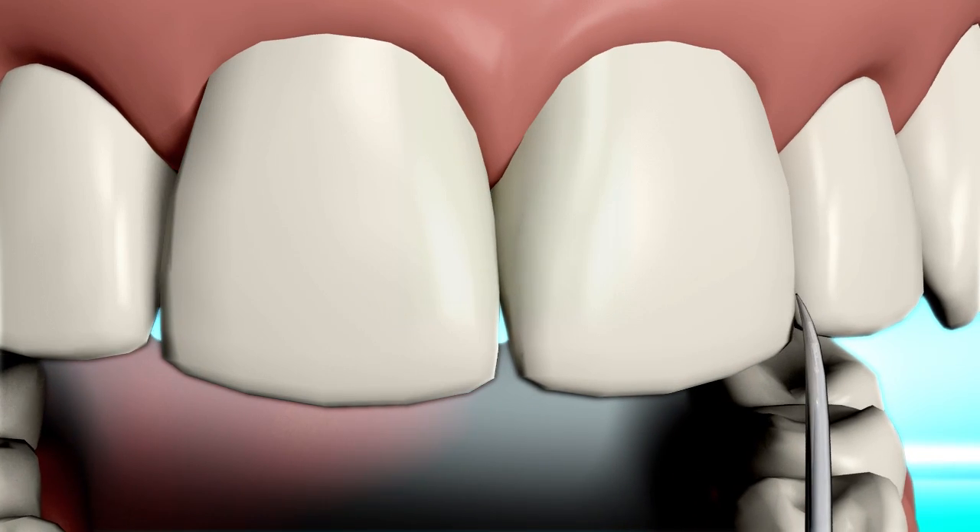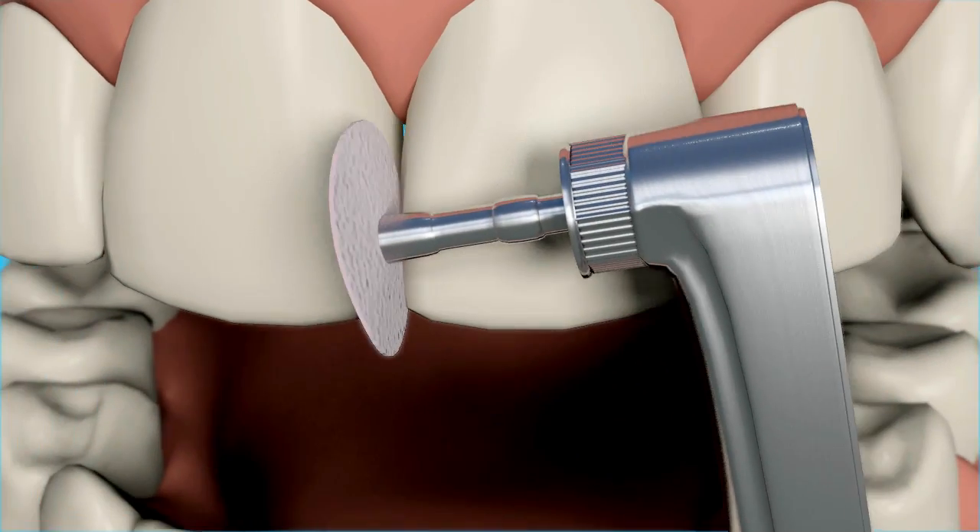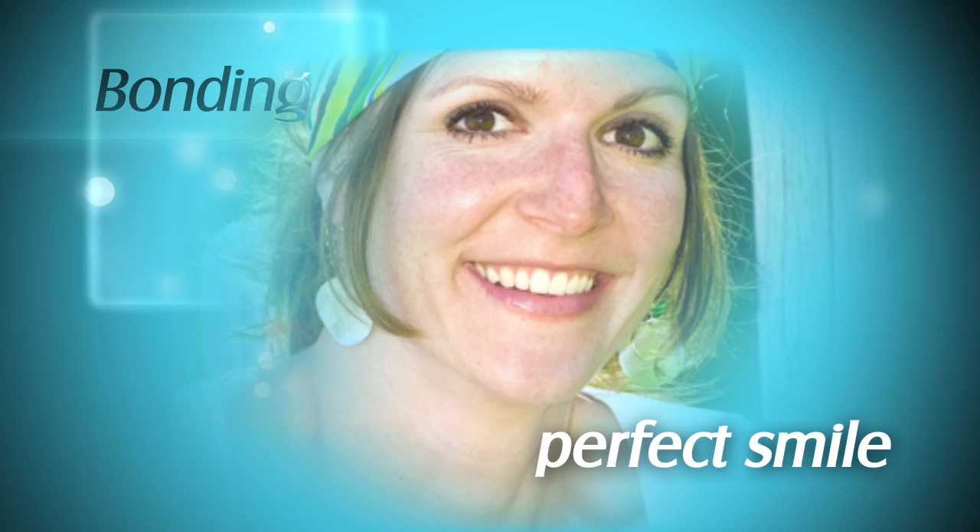Some further trimming and shaping are now performed to ensure the best possible look. One last polish and you're ready to show the world your perfect smile.